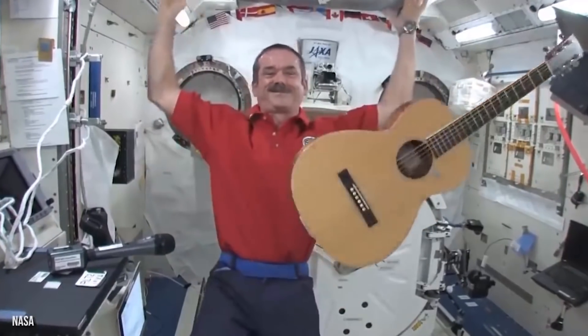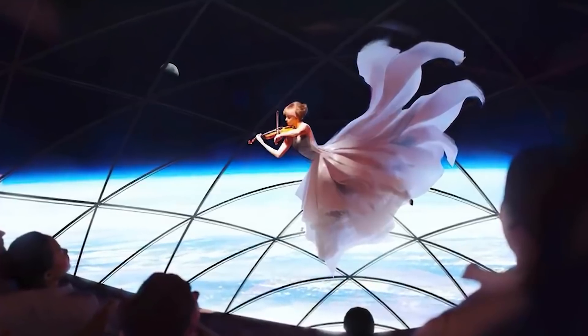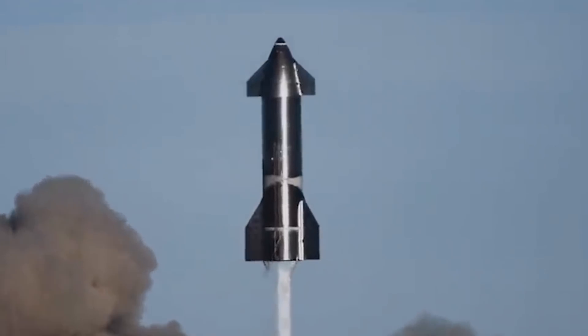One idea being worked on is holding zero-gravity concertos on the ship. This feature could be used for the first time when Yusaku Maezawa, the Japanese billionaire, uses the ship. He is expected to fly around the moon with six to eight artists on the spaceship in 2023.